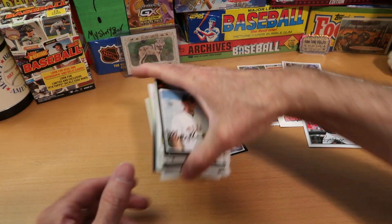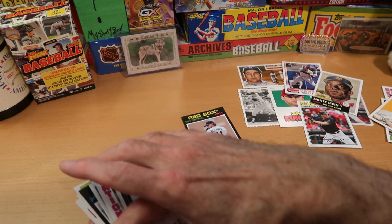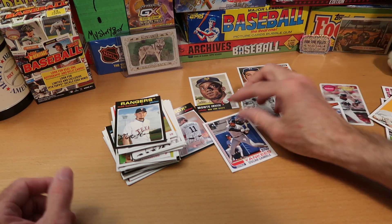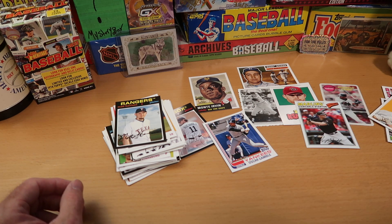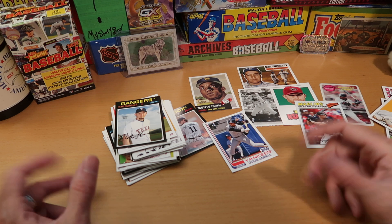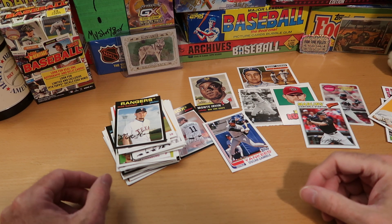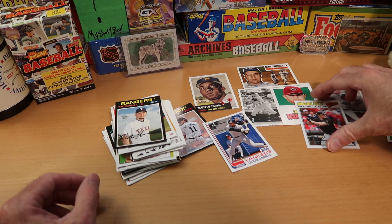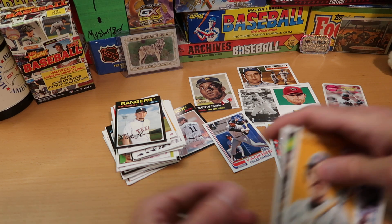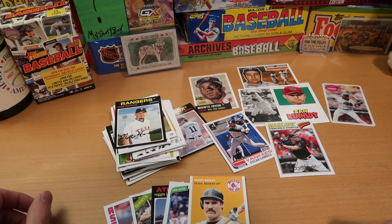Very fun rip, a lot of very neat cards. I'm already looking forward to going through this stack again and sorting them out. I debated whether or not I should open this because the blaster boxes are pretty rare. I tried to find a comparison price online and didn't see any blaster boxes of this product available anywhere. There were some hobby boxes available in the $350–$360 range, so the blasters would be pretty pricey if they came up. I found several cards for my PC of some classic players, very happy with those.